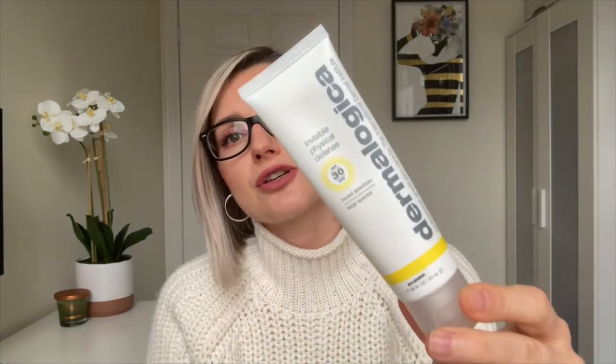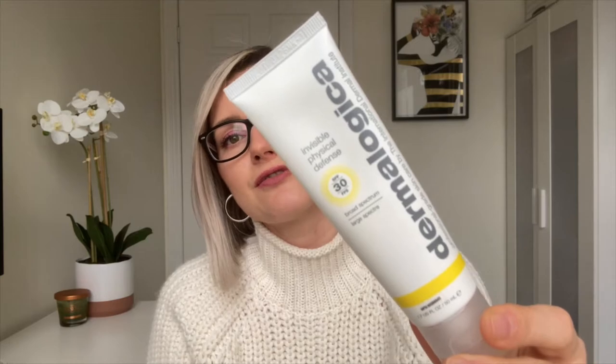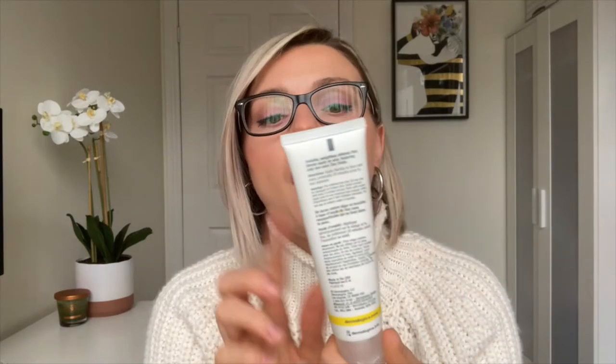The next one is the Dermalogica Invisible Physical Defense 30 SPF. I really like this as a winter and spring sunscreen, and even as a summer sunscreen if I'm not wearing any makeup. It is very rich in texture and very creamy, so the texture is great.